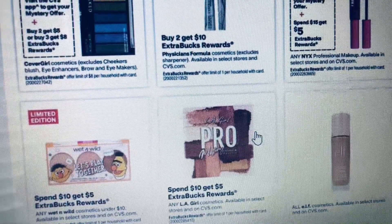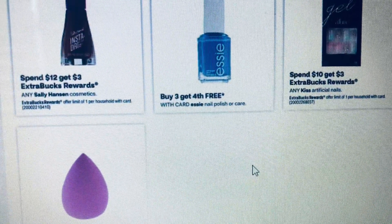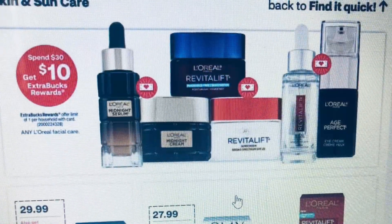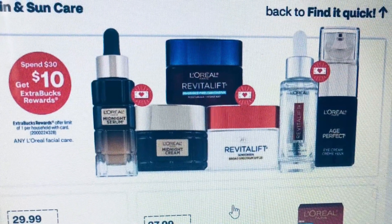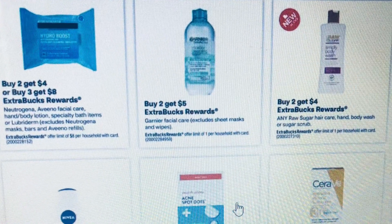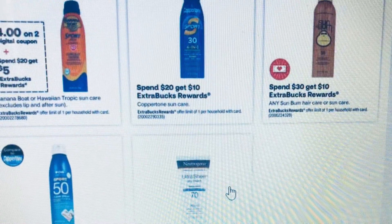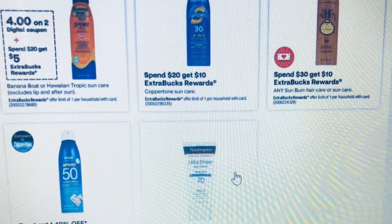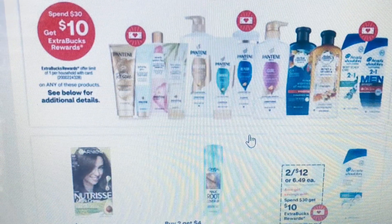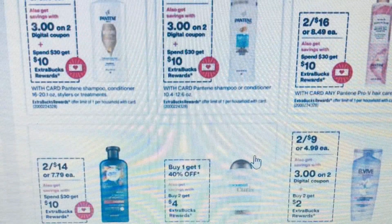Here is the nail polish section — different nail polishes at Spend $12 Get $10. There's different makeup on sale giving cash back. The micellar water is also not a bad deal — buy two get $5. Also look at the Banana Boat, that's not a bad deal either and we should have coupons for it.